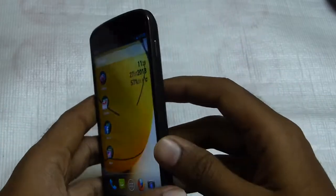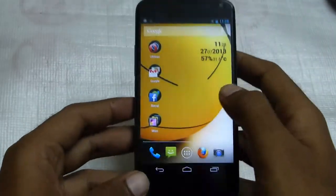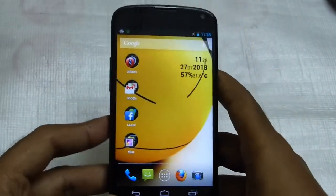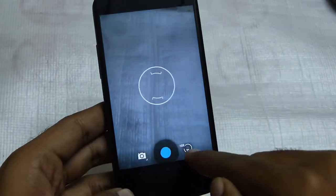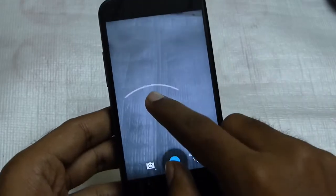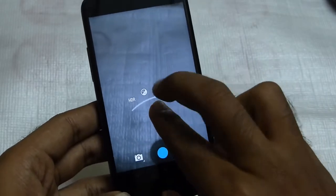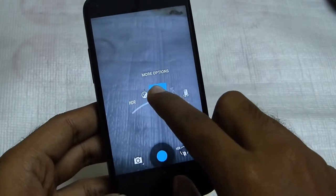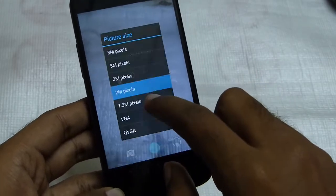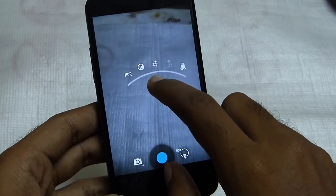One of the major differences I found from Android 4.2 Jelly Bean to 4.3 was in the camera department. As you can see here, the interface is changed — it's not a circular thing anymore. It is a semi-circular thing with HDR and many other settings, as you can see here.